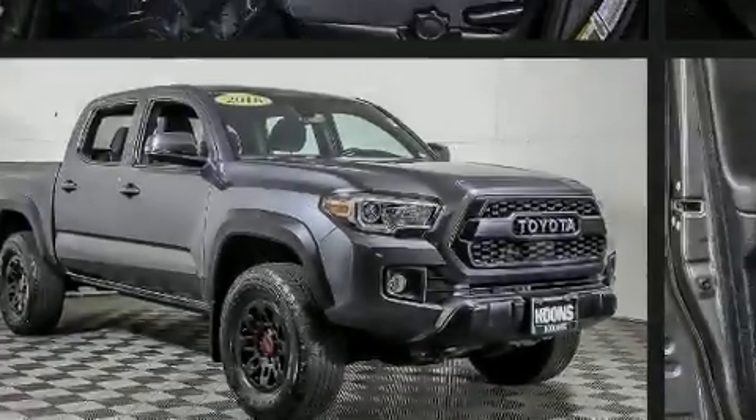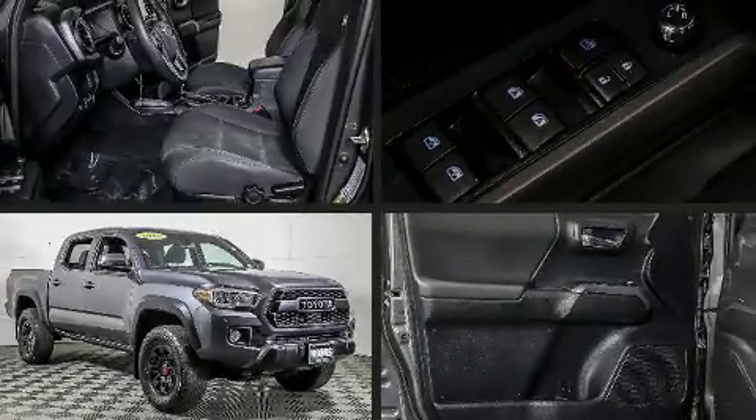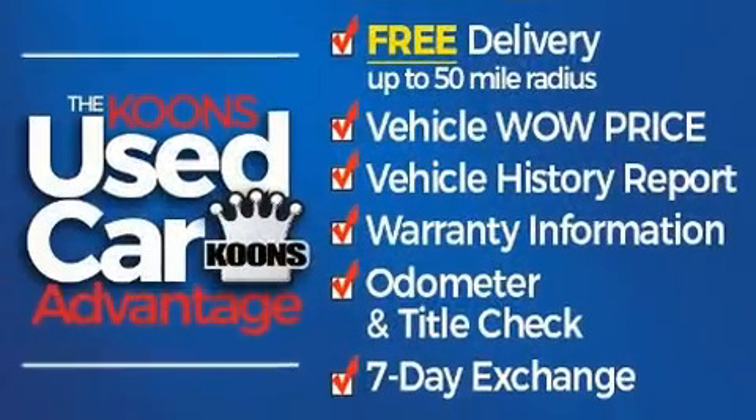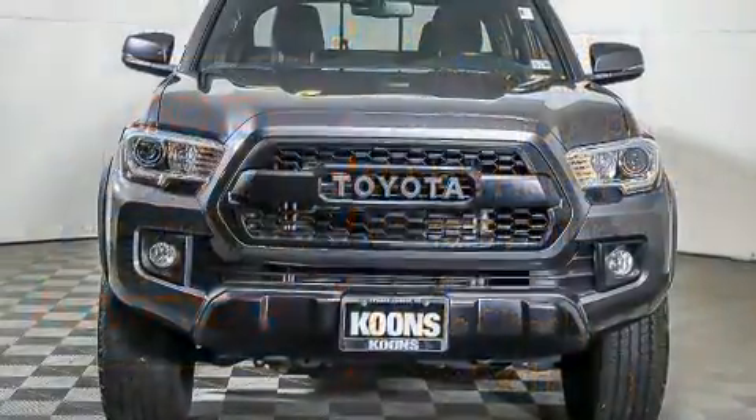Introducing the 2018 Toyota Tacoma. With fewer than 35,000 miles on the odometer, this vehicle invigorates its segment with sporty proportions, generous equipment, and exceptional safety.